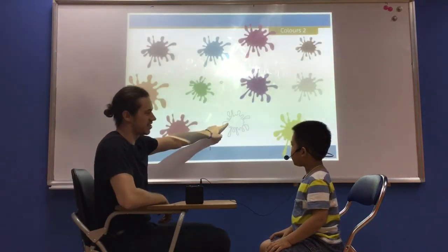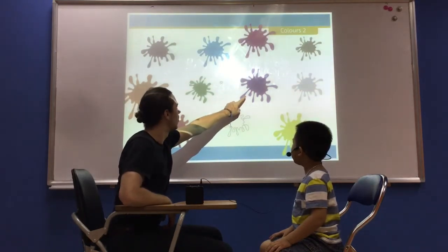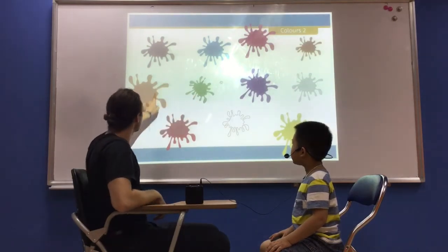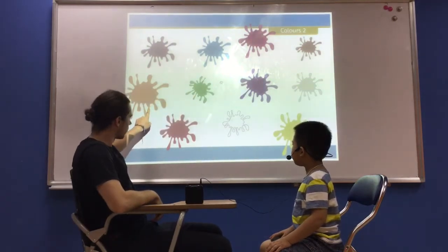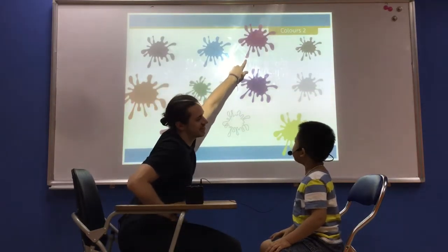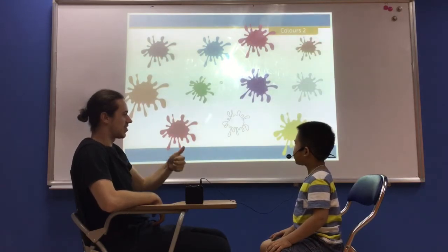So we're going to do some colors. What color is it? It's white. Good. What color is it? It's purple. Very good. What color is it? It's green. What color is it? It's orange. What color is it? It's yellow. What color is it? It's pink. What color is this one? It's red. Very good.